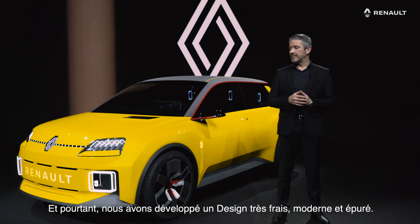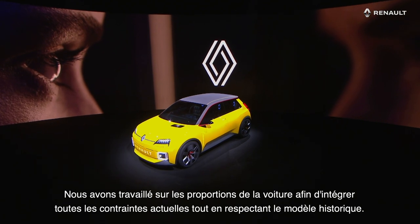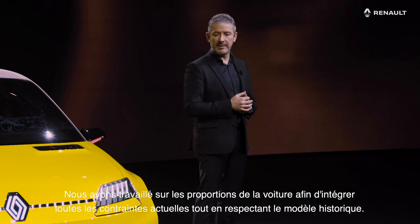So you recognize the silhouette instantly, and yet we developed a very fresh, modern and clean design language. We worked on the proportions of the car so that we could integrate all the current constraints and yet respect the historical model.